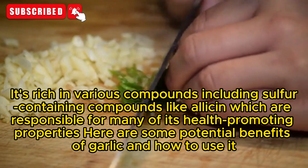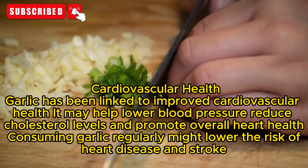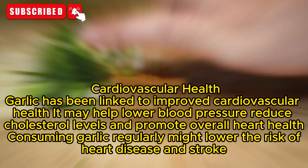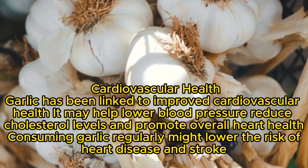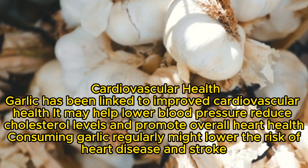Here are some potential benefits of garlic and how to use it. Cardiovascular Health: Garlic has been linked to improved cardiovascular health. It may help lower blood pressure, reduce cholesterol levels, and promote overall heart health. Consuming garlic regularly might lower the risk of heart disease and stroke.